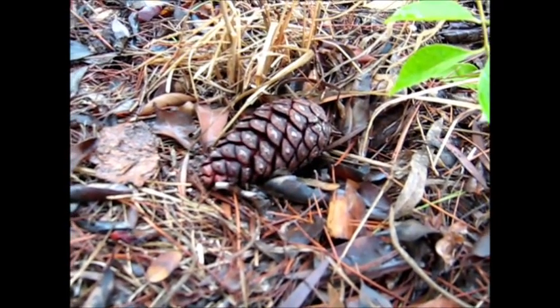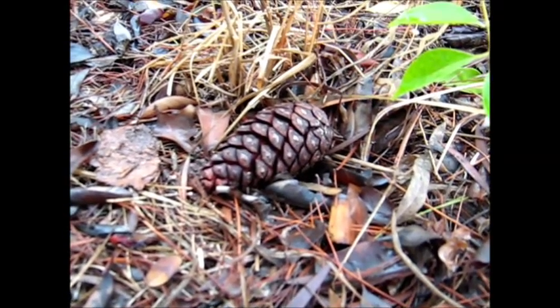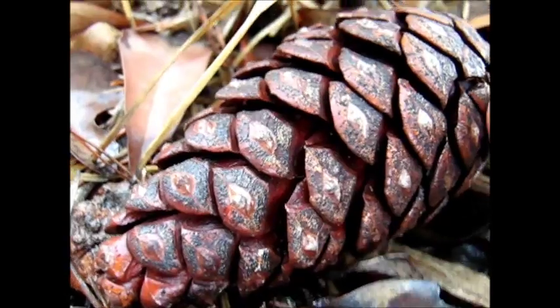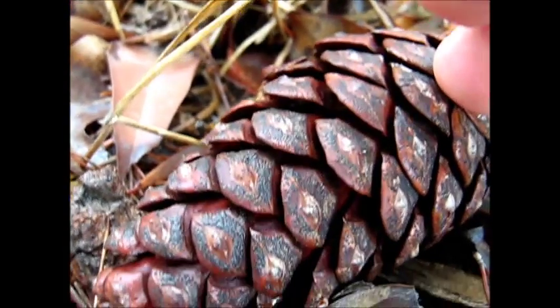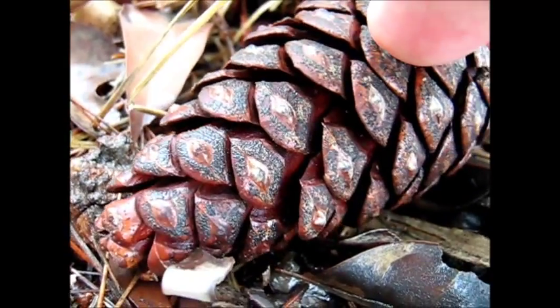There's an old Aleppo pinecone from a year or so ago. And there it is up close — with all its blades, I call them blades, open for the seeds to fall out.